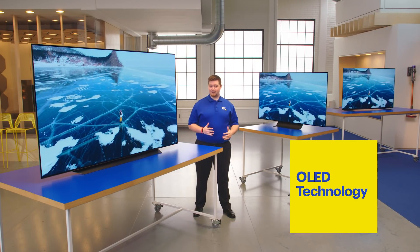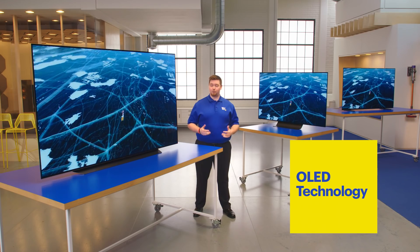Hi, I'm James from Best Buy, and welcome to The Lab. Today, I'm here to talk about TVs with OLED technology.